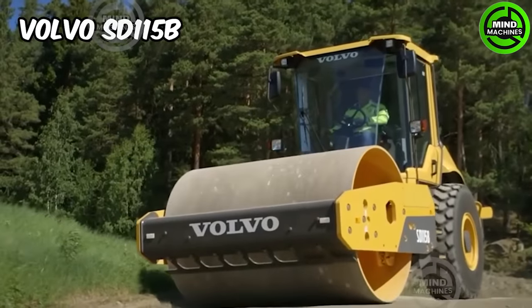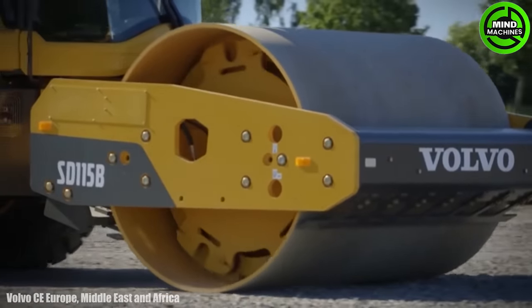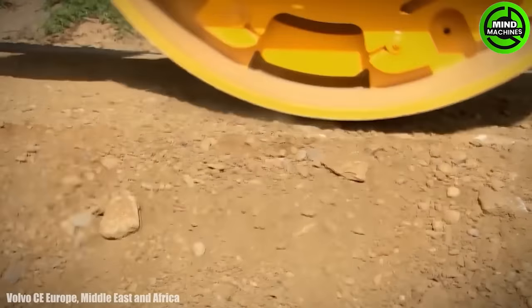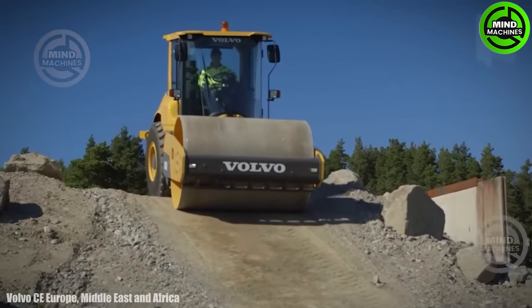The Volvo SD-115B is a compact and versatile soil compactor designed for various soil and asphalt compaction tasks. It's a reliable and efficient machine with features like precise control, durability, and high compaction performance.